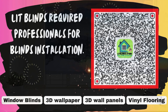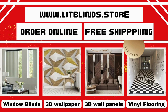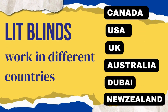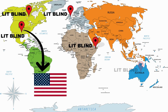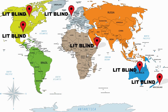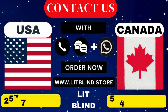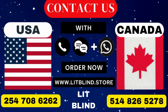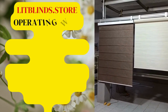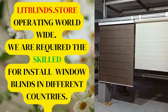Lit Blinds requires professionals for blinds installation — contact us to become our partner. Order online for free shipping. Lit Blinds operates in Canada, USA, UK, Australia, New Zealand, and Dubai, providing free shipping and 50% off in each country. Order quickly to save. Contact us: Canada 514-826-5278, USA 254-708-6262, or email islipblinds@gmail.com. Litblinds.store is operating worldwide and we are seeking skilled installers for window blinds everywhere.